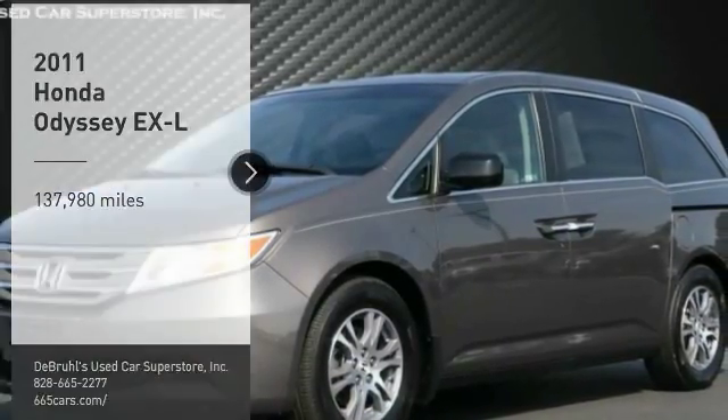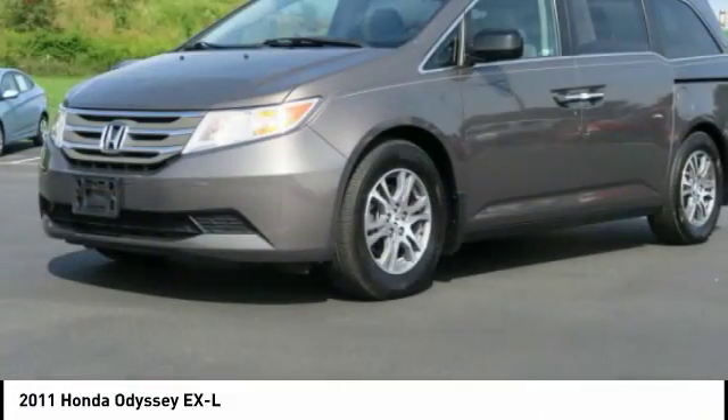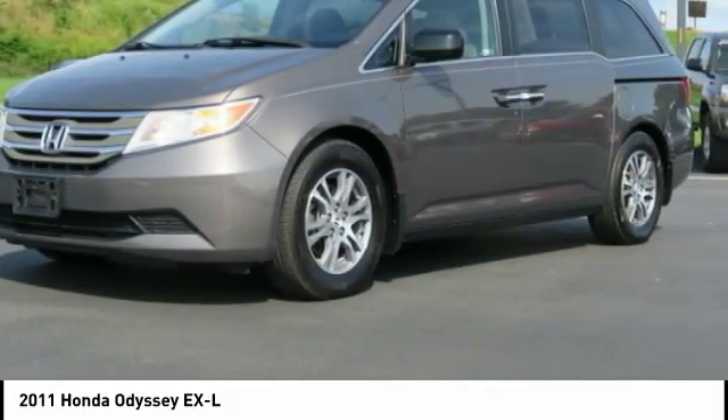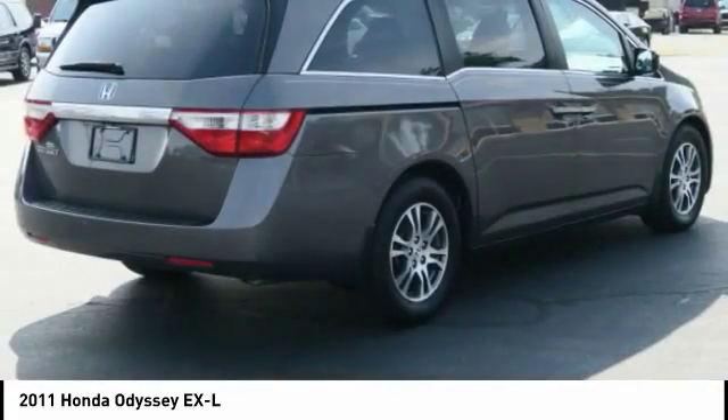You are going to love the 2011 Odyssey. The Honda Odyssey is a showcase of distinguished style, captivating technology, and advanced safety features — a must for all families.